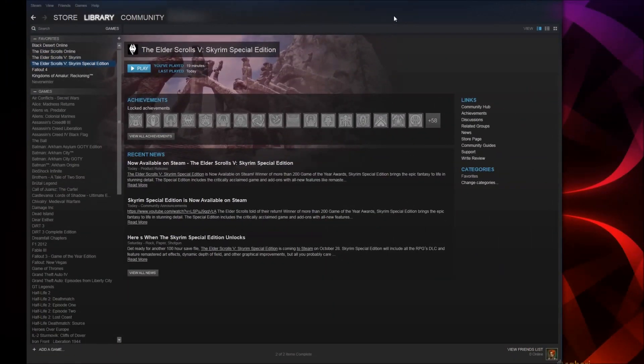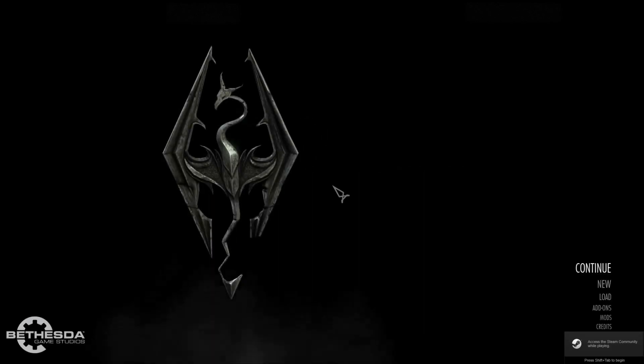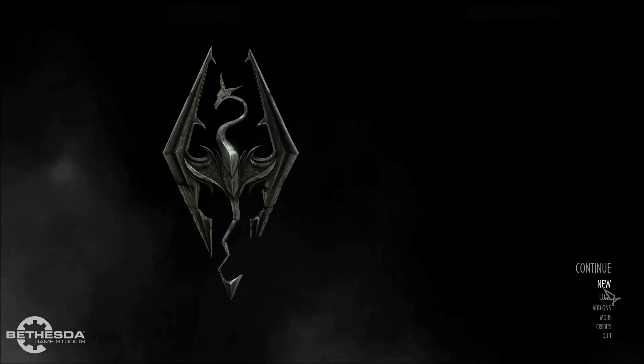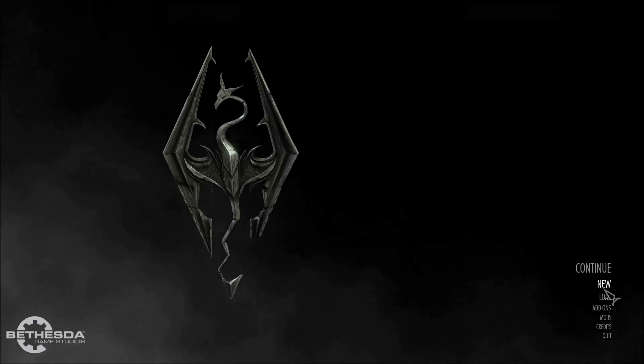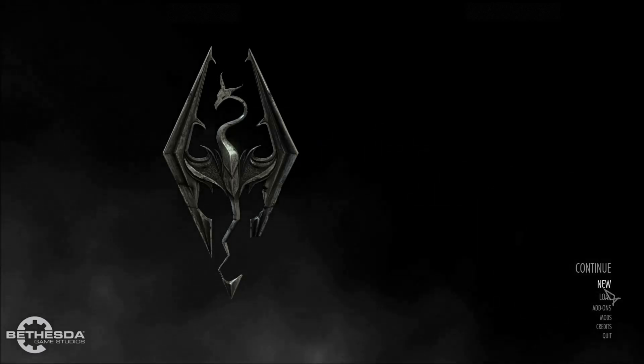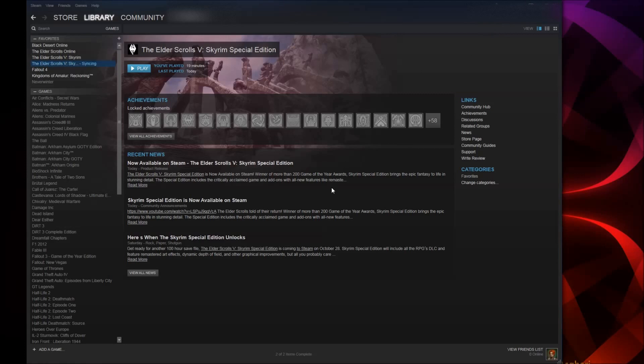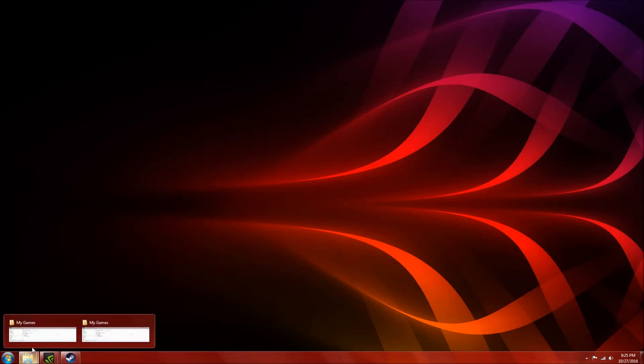I'm back. So once the Skyrim Special Edition in Steam has downloaded and tells you it is ready to play, go ahead and hit Play and start a new game. The reason you want to do this is because it will not create a new folder for your saved games until you have done this step. You would start a new game, and once the beginning movie starts you can hit Escape and exit the game.